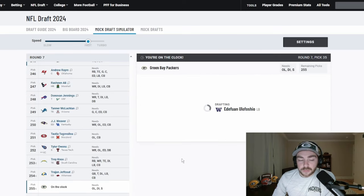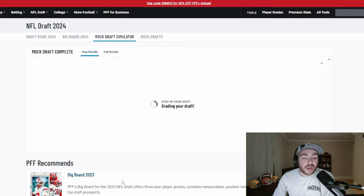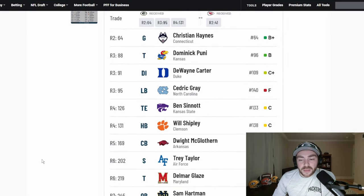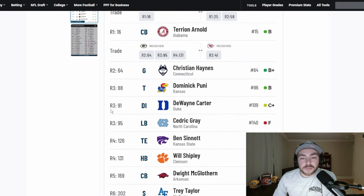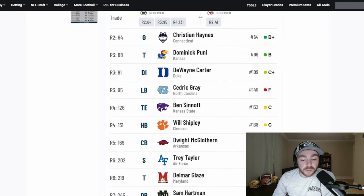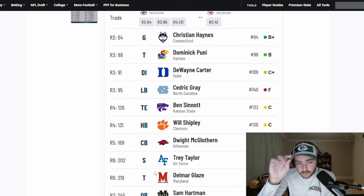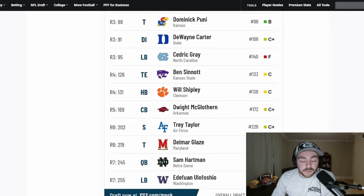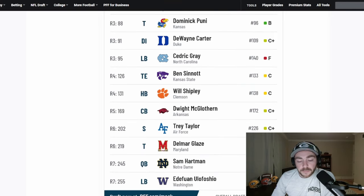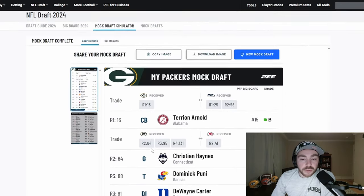Ulafosio the pick there. Maybe not as fun for those wondering why we moved back around and all over the place — well, you go up and get a player like Terrion Arnold, you get Christian Haynes, you add a lot more picks in this area of the draft. I still have three offensive linemen, which I think is probably going to be a staple of a lot of mocks. I still think defensive interior becomes a need here. Didn't go edge in this one, but got Gray and Ulafosio.